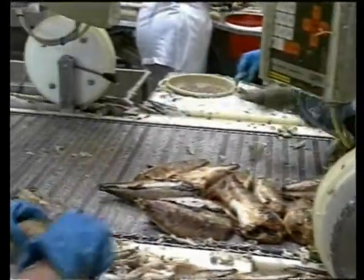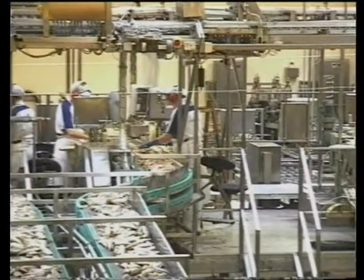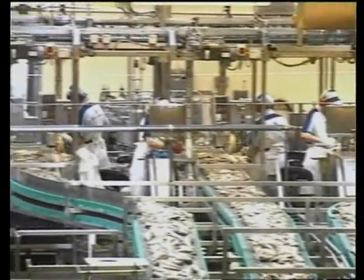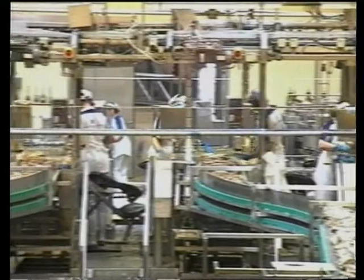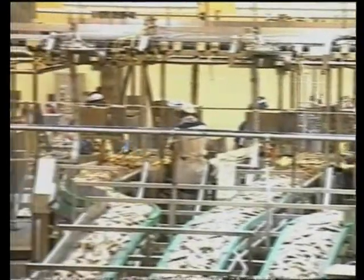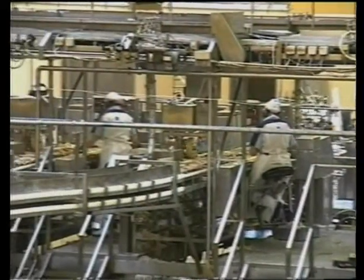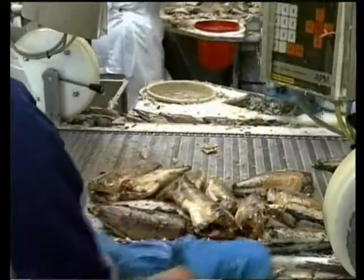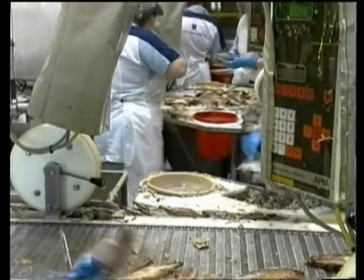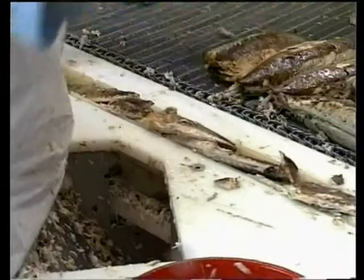The mackerel keeps moving and now enters the filleting station, where the skill of filleting is demonstrated excellently by each and every pair of hands. The skill includes removing the bones with as little meat attached as possible and placing the fillets accurately on the portioning conveyor.